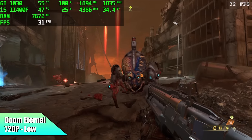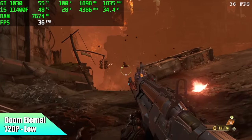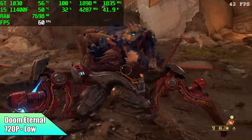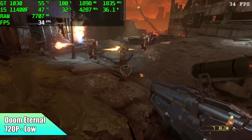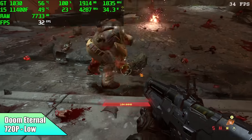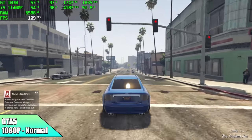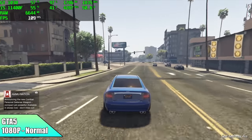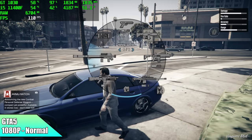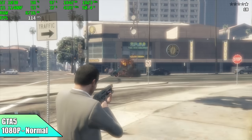Here's Doom Eternal at 720p low settings with no resolution scale — we got an average of 31 FPS. You could lock this at half VSync on a 60Hz monitor and run it at 30, but we're only at 720p low settings. I knew GTA 5 would perform pretty decently on this system. At normal settings, 1080p, I got an average of 91 FPS by the end of this run. It is playable even at 1080p, and I've actually had really good luck with GTA 5 and the GT 1030 in the past.